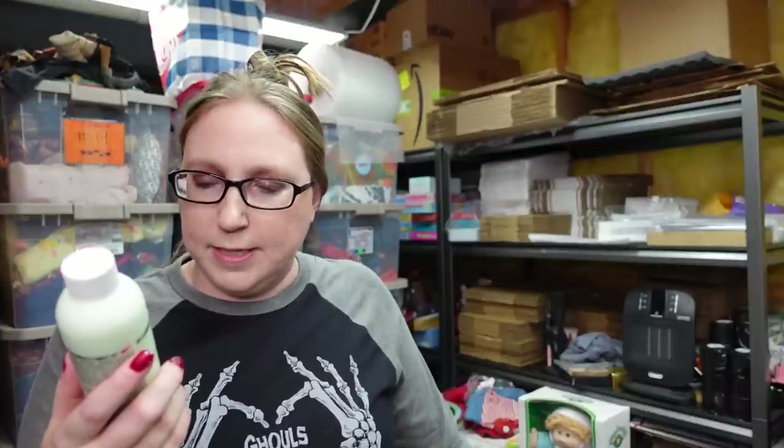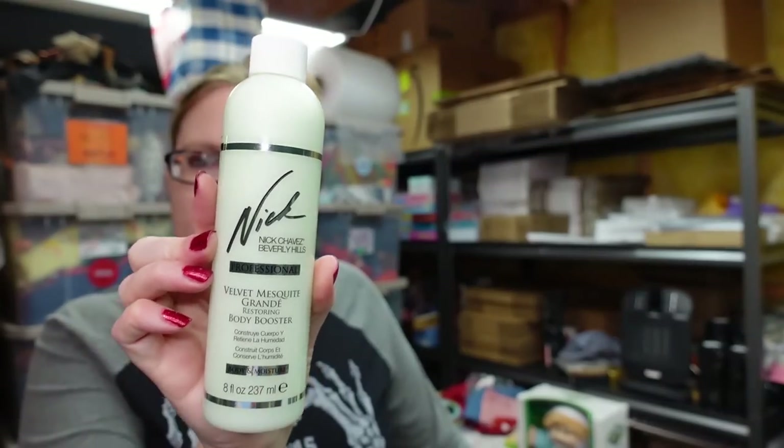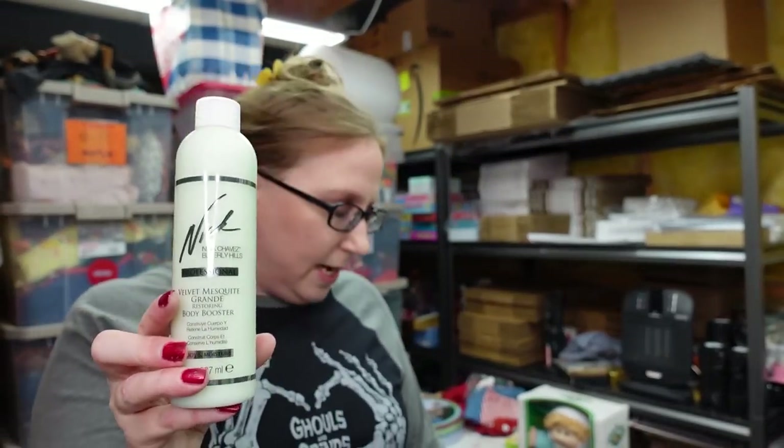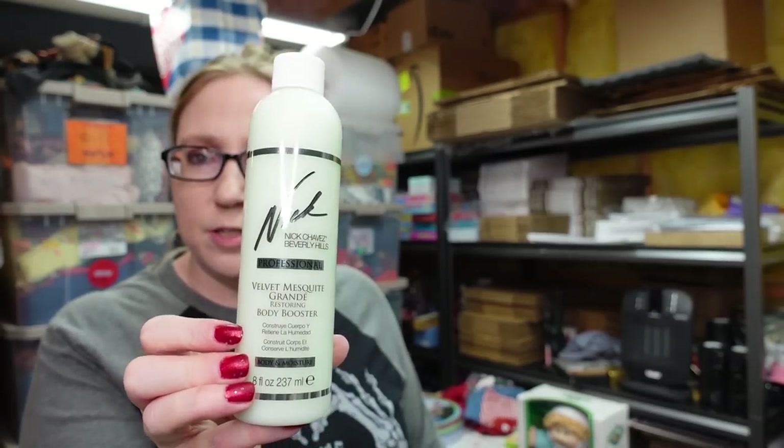I have some hair care stuff. This is by Nick Chauvet — it's called the Velvet Mesquite Restoring Body Booster. This is still sealed. I actually have two of these available and this is listed for $29.99.